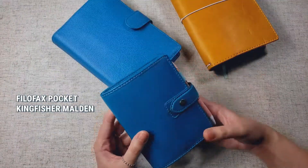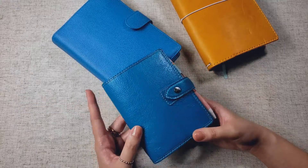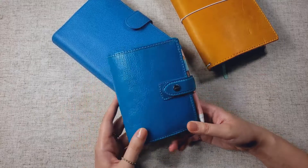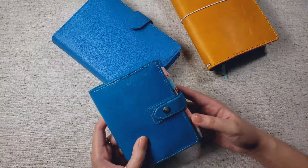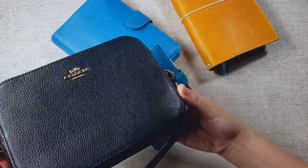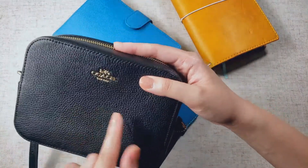In my planner wallet video, I said before that I tended to switch between a personal size and a pocket size for my wallet. And now I realize that pocket size is the best size for me, mainly because I've been using this camera bag to go with my diaper bag. I actually put this inside my diaper bag,